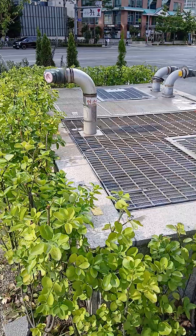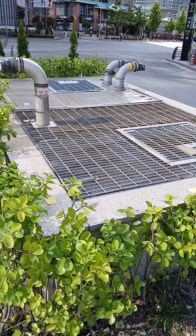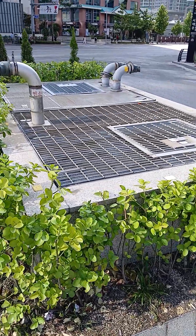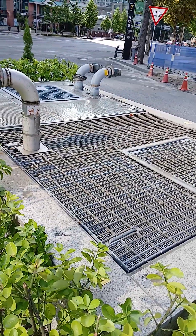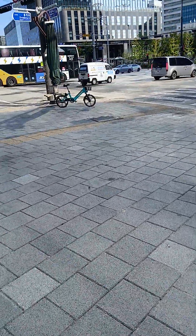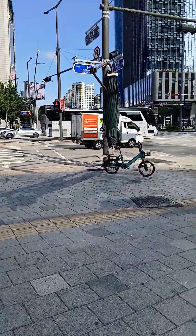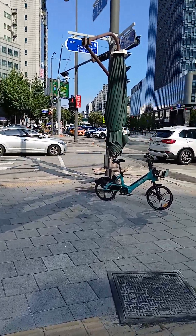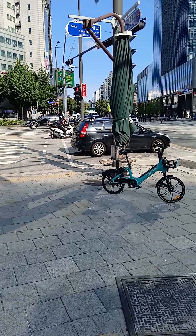This is some kind of sewerage utility — something related to sewerage. And now you can see there is an umbrella here. When it is sunny, this umbrella opens so people can wait there until they get the signal.